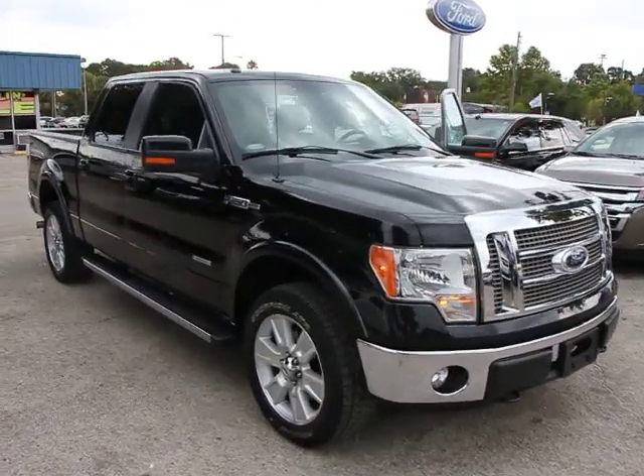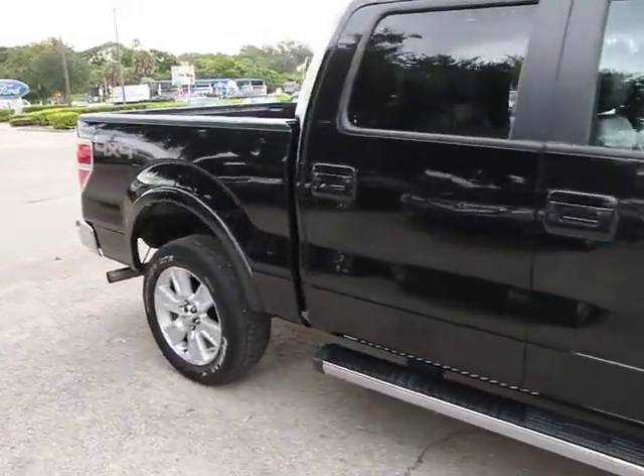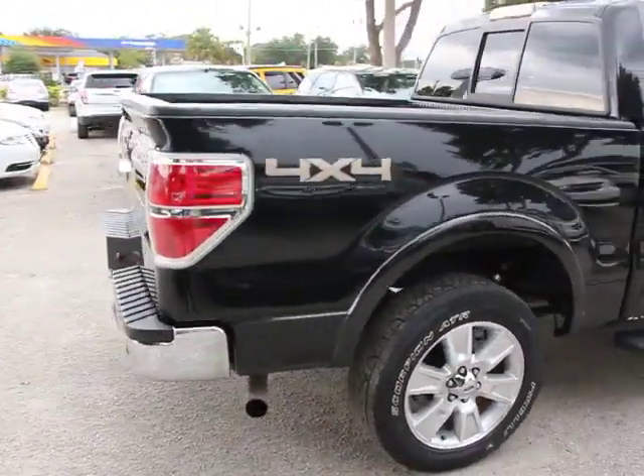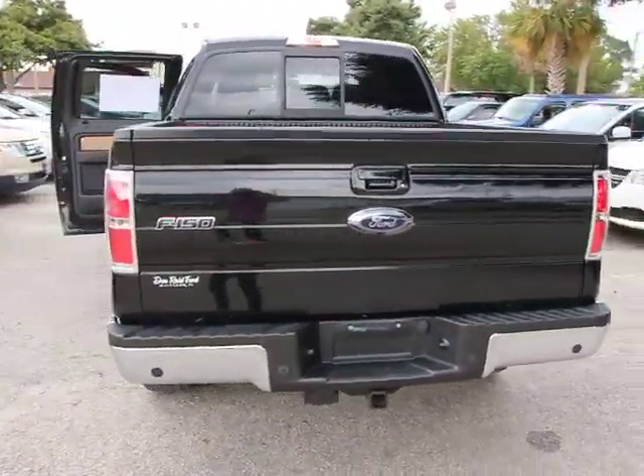The 2011 F-150. A Ford F-150 knows how to handle any situation. It's built to follow orders, no whining, and is priced below $35,000. This vehicle has less than 45,000 miles.